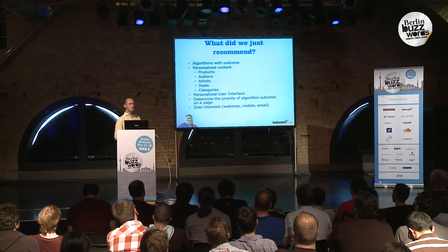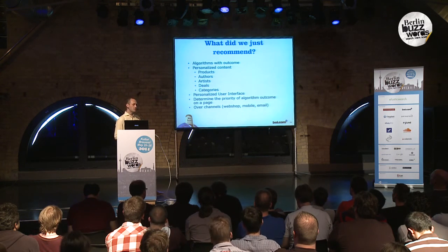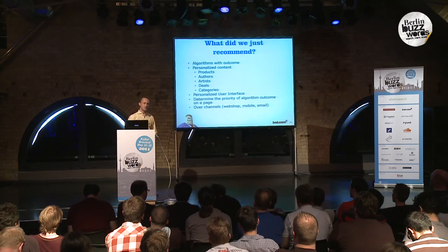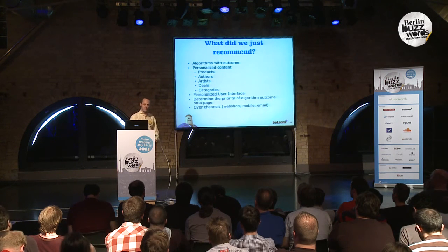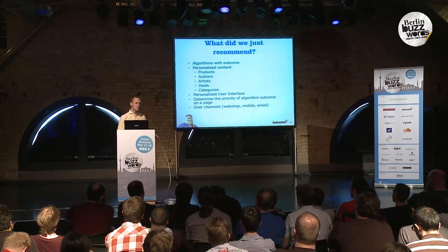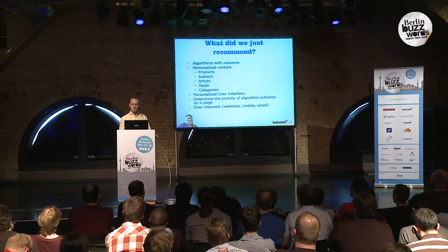So what we recommend and how we recommend it to you is personalized. We're also able to determine the priority in which we want to show content on the page, and we can do this over multiple channels. What we've seen is that visitors start in the morning using their mobile device, then at 11 o'clock they come back using an old PC and old browser, then at 6 o'clock they return using a tablet, and at 8 o'clock they come back, make the purchase, and leave. So we want to optimize this over all channels — the perception is complete.